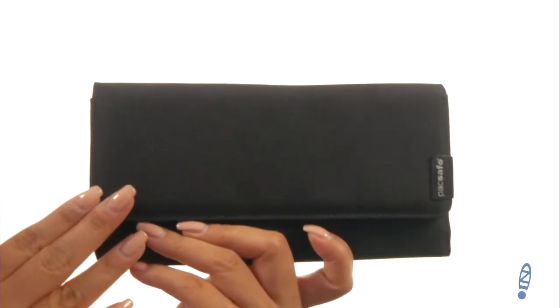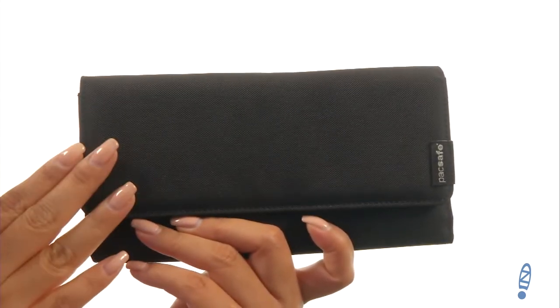Hello everyone, I'm Nellie from Zappos.com and this is the RFID SAFE XL200 RFID Blocking Clutch Wallet from Pacsafe. This fantastic wallet will help prevent identity theft with the RFID blocking material.